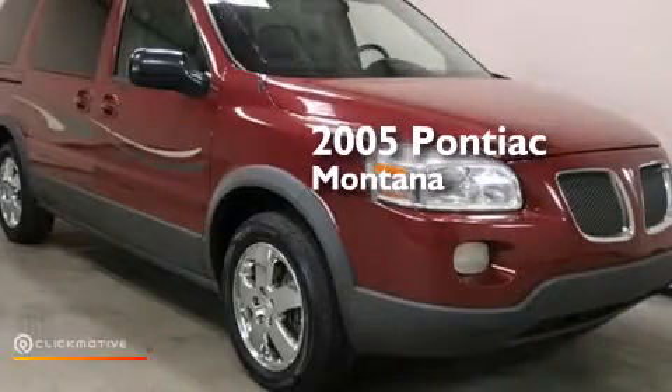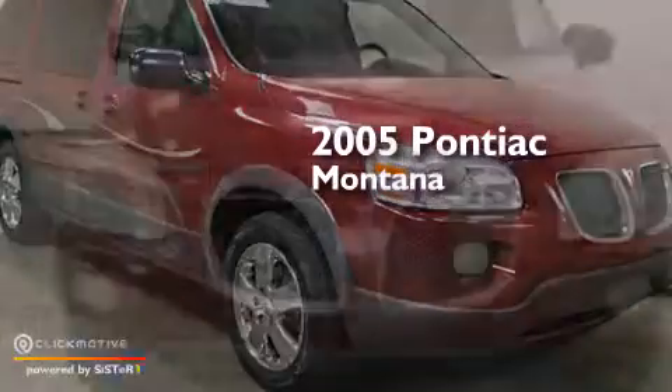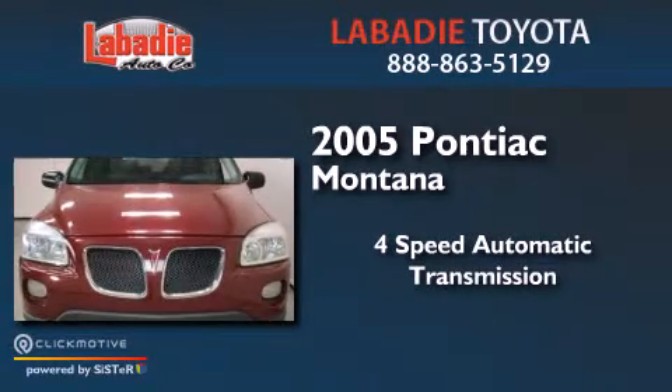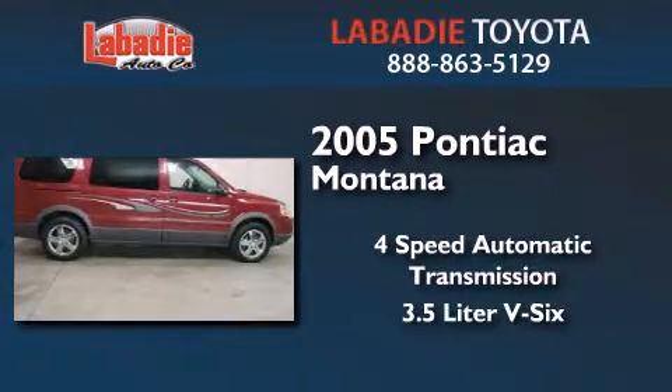This is a 2005 Pontiac Montana. This minivan has a four-speed automatic transmission and a 3.5 liter V6.